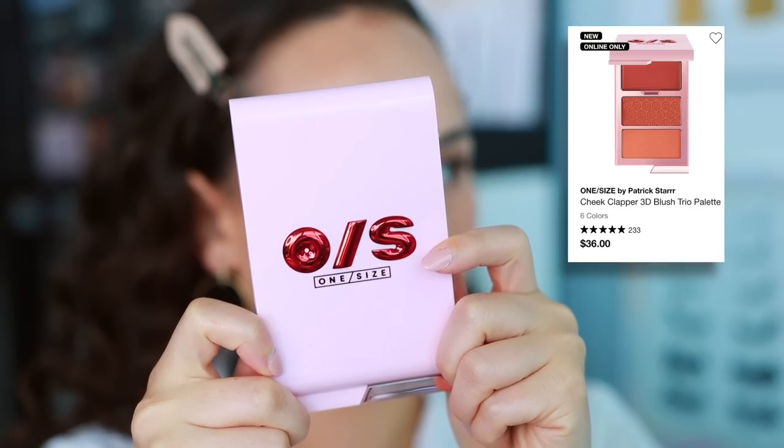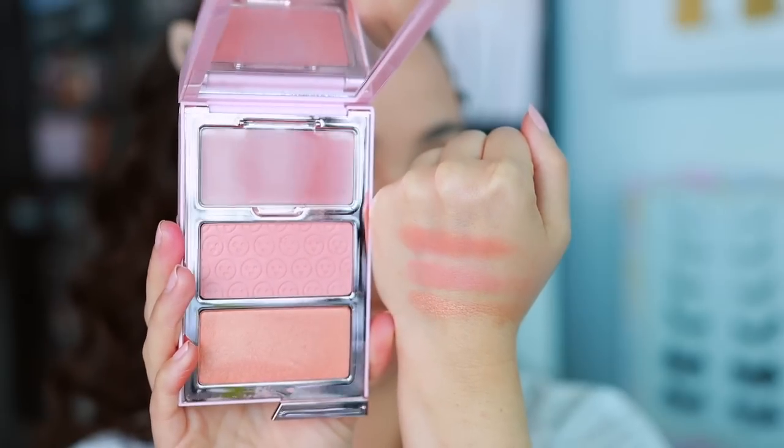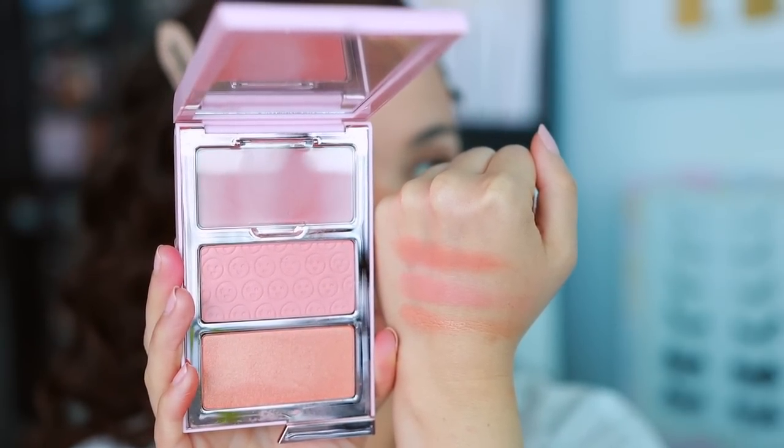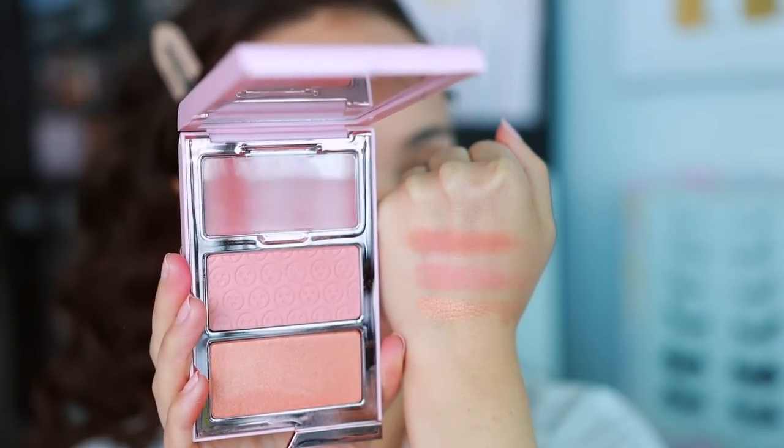Also from One Size, I have the Cheek Clapper 3D Blush Trio — I picked up the shade Very That. This is a really beautiful product: you have a cream blush, a powder blush, and a shimmery blush topper. The cream blush is very easy to blend. The powder blush is nice, soft, and beautiful. Having the blush topper is a nice touch. I tried it as a highlight — it's too deep for me as a highlight — but if I want a little extra shimmer on the cheek, I really like it. I love the versatility in this blush trio.